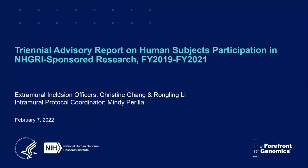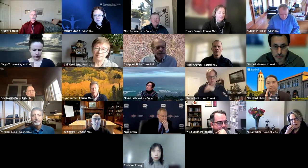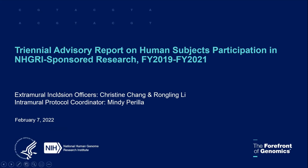Let's move along then. The next is the inclusion report. Every three years, NHGRI is required to present to council what we call the inclusion report. This report describes the demographics of race and ethnicity of all the participants recruited to NHGRI-sponsored research projects. So Christine Chang, program director in the Division of General Medicine, will give the report.